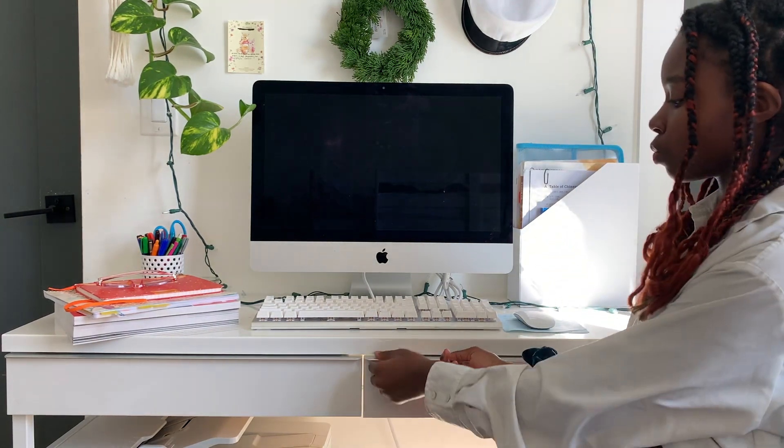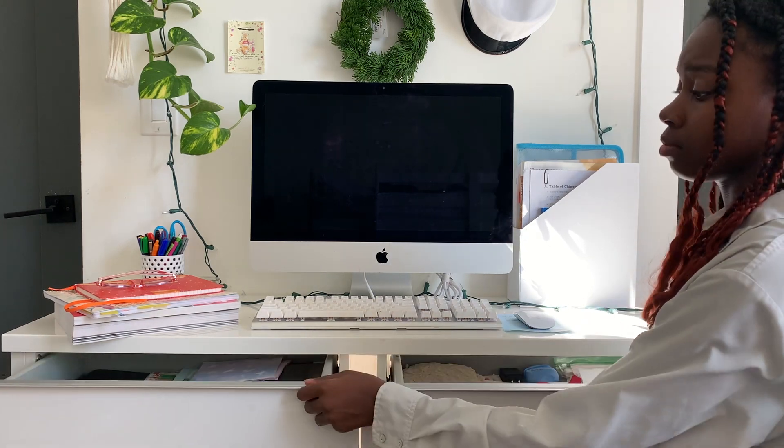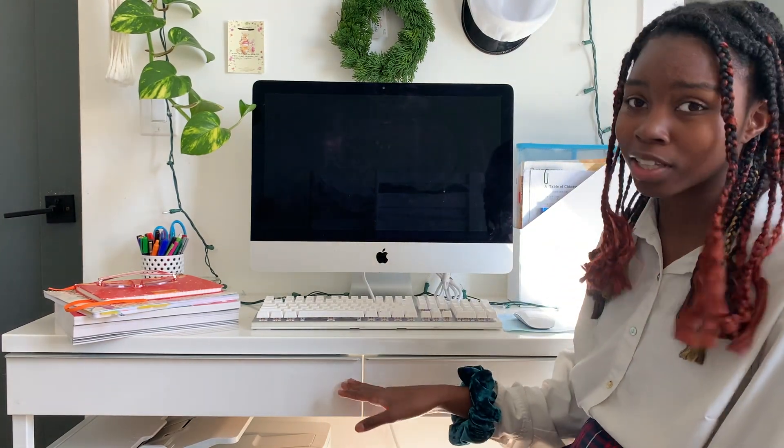Next, I have these two drawers here. And honey, they're kind of messy. They just have a whole bunch of random stuff in them. I should probably clean this up someday, but not today.